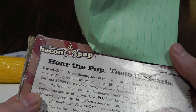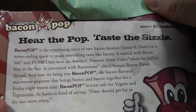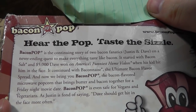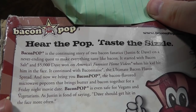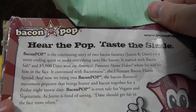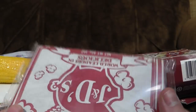Bacon Pop is the continuing story of two bacon fanatics on a never-ending quest to make everything taste like bacon — that sounds like the worst Batman villain ever. It started with bacon salt and $5,000 Dave won on America's Funniest Home Videos when his kid hit him in the face. Did that leave any long-lasting damage — the sort of thing that makes you want to make everything taste like bacon? Popcorn is one of those things that works very well in the microwave. The best-by date — it's within date! Amazing.